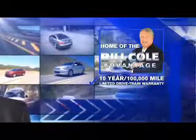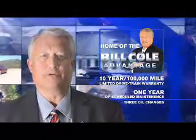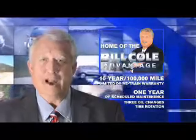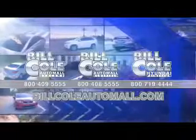This pre-owned vehicle includes a 10-year, 100,000-mile limited drivetrain warranty, a year of scheduled maintenance including three oil changes, a tire rotation, and rental car coverage. Don't you deserve The Bill Cole Advantage? Thank you.